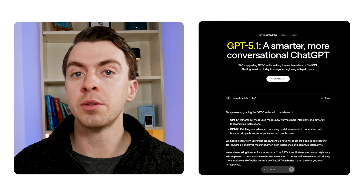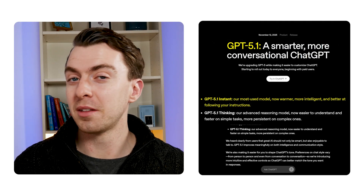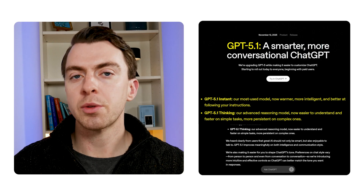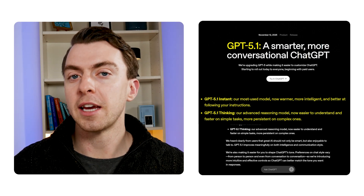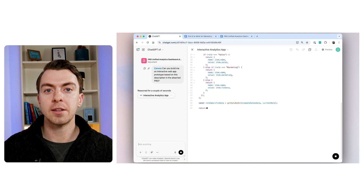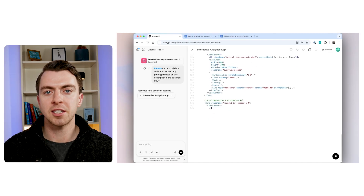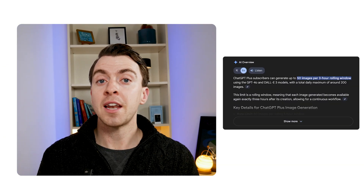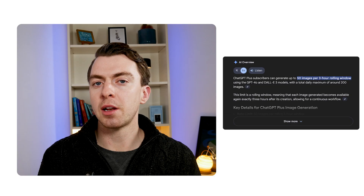Here's what makes it stand out in late 2025. OpenAI just released GPT 5.1 and it comes in two modes: Instant mode, which is warmer and more conversational and feels a bit more human, and then there's Thinking mode, which spends more time working through a problem, giving you a deeper, better response. The other great feature is Canvas, and it's now free for everyone. Canvas gives you a side-by-side view where you can edit a document or code in real time — perfect for iterative work. And if you're a Plus subscriber, you get up to 50 AI-generated images every three hours.